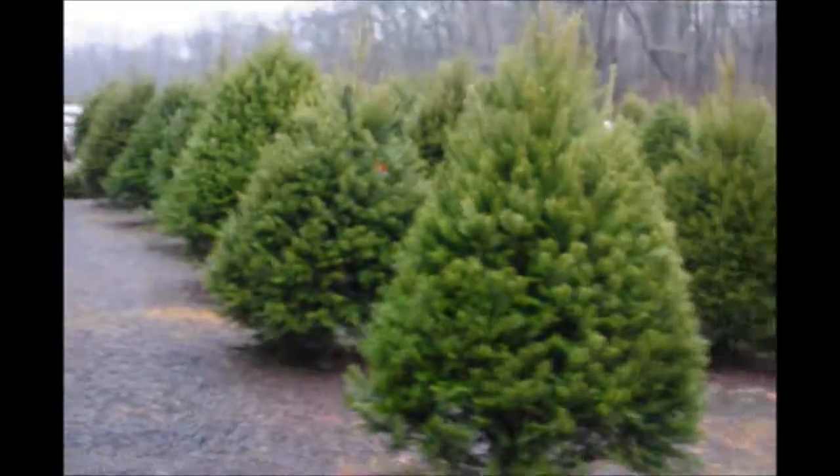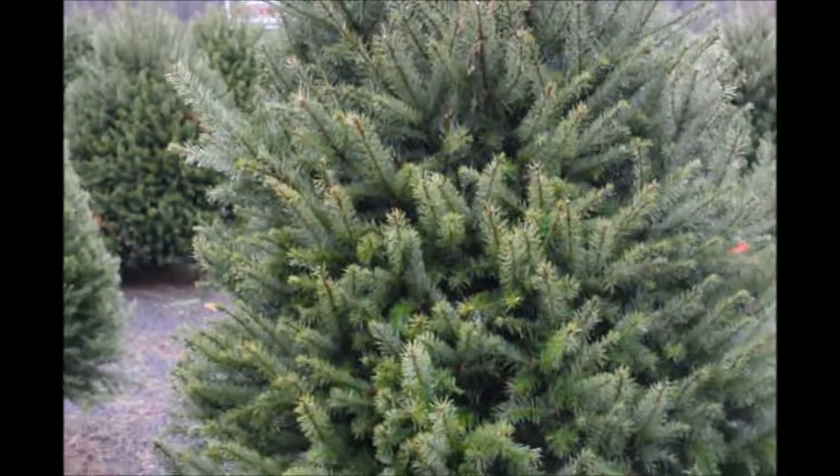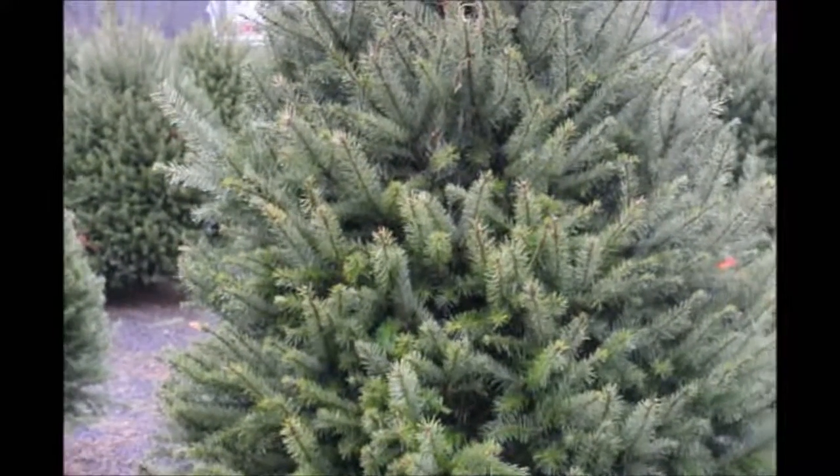These are Douglas fir Christmas trees at Highland Hill Farm. These are all pre-cut. We have them from 5 to 6 foot tall, up to 10 to 12 foot tall.